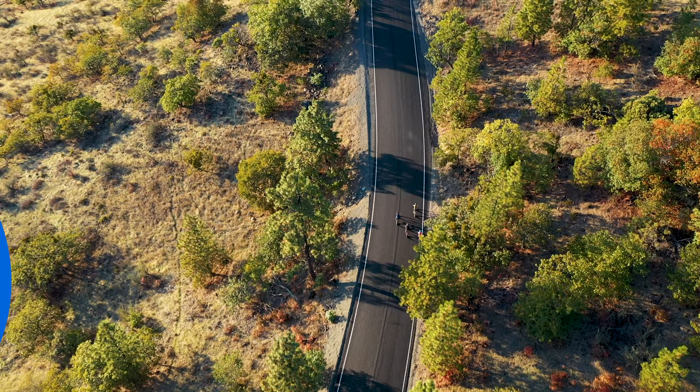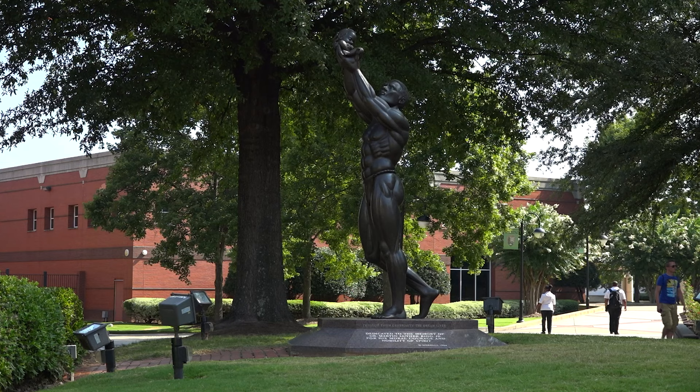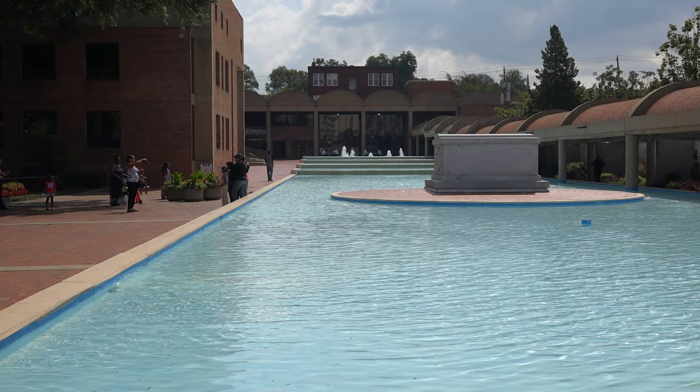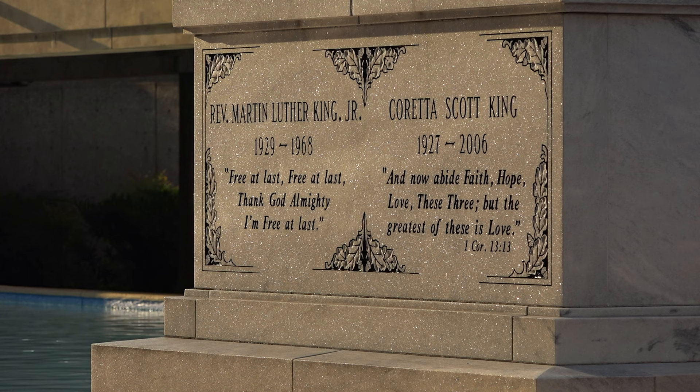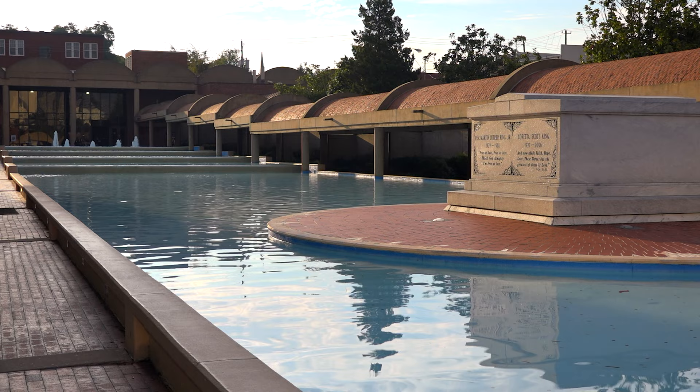Martin Luther King Jr. National Historical Park is a complex that includes sites related to his life and work. It contains the home where the civil rights activist was born, the church where he was baptized, and the joint grave with his wife Coretta Scott King. The King Center houses a museum, and the former firehouse has a store and exhibits on desegregation.